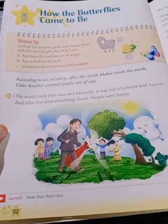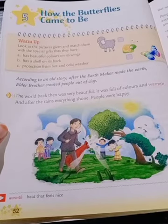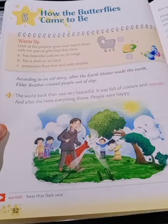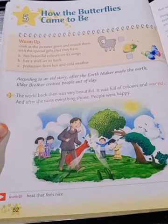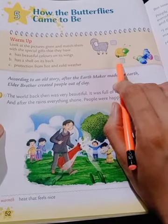Number B has a shell on its back. Number C has protection from hot and cold weather. So the answers are: A — butterfly has beautiful colors on its wings, B — snail has a shell on its back, C — protection from hot and cold weather.